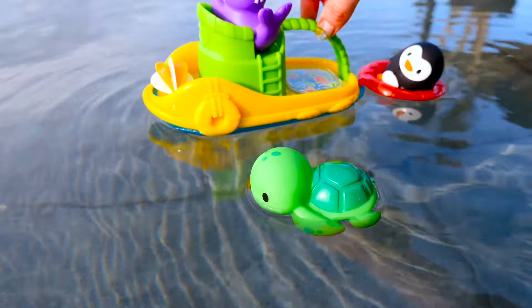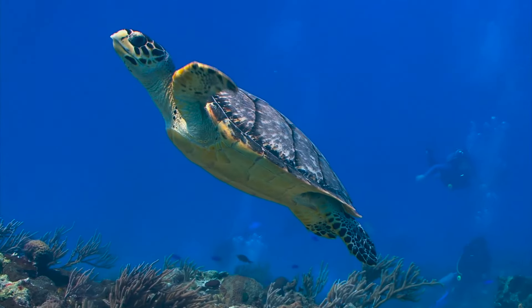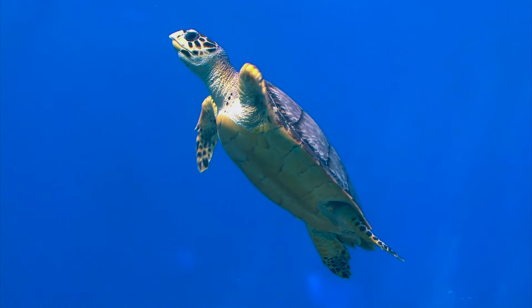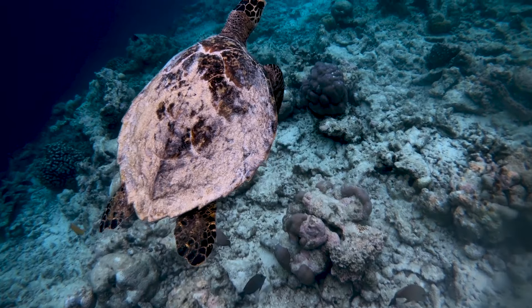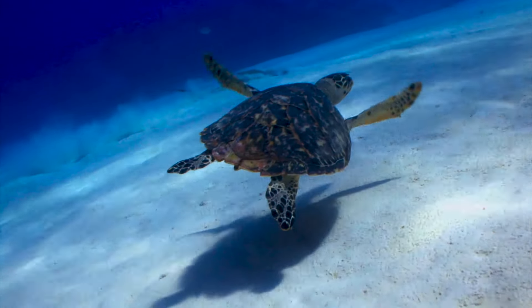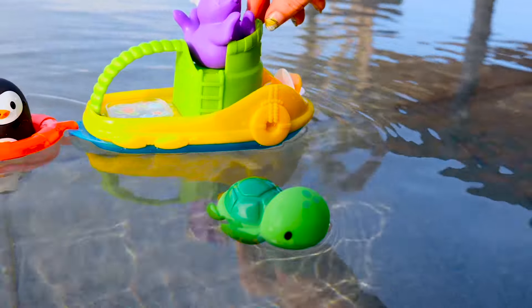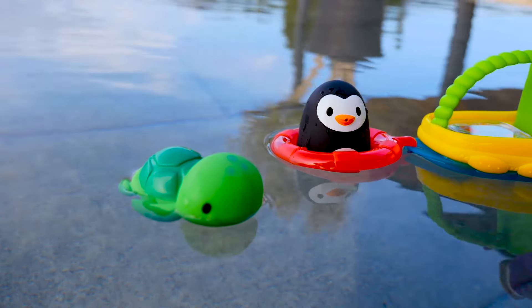Do you know what a real sea turtle looks like? I know! This is a sea turtle! Hi turtle! Hi! Bye turtle!